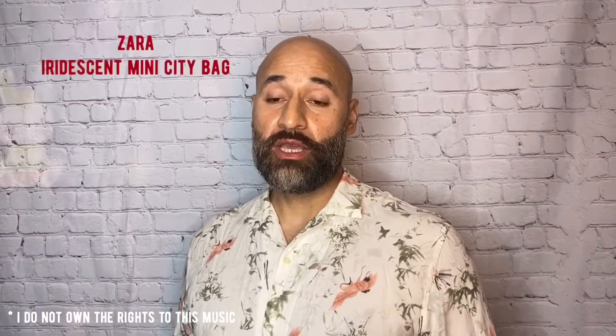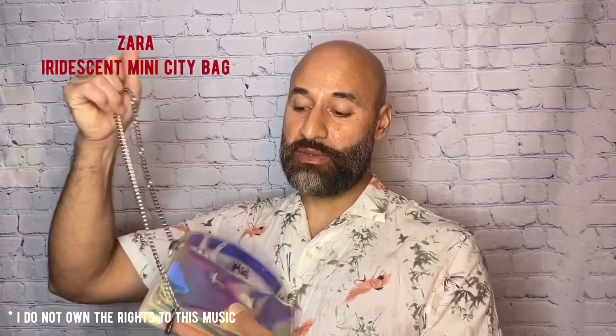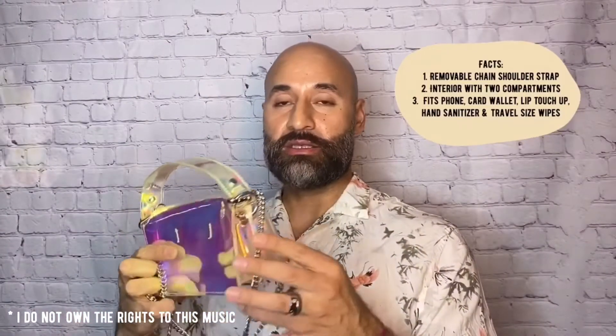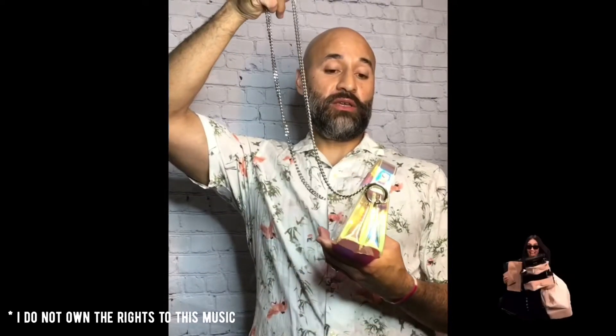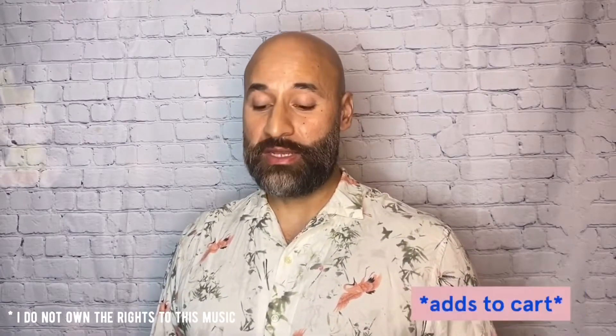The first bag is from Zara, which she got a couple seasons ago. She loves it because it's see-through with a reflective neon multi-colored look. One of the things she really loves is its versatility — it can be a clutch or a crossbody with a long silver platinum chain. She can fit all her essentials: phone, wallet, lipstick, and pepper spray. Very unique and fashionable.